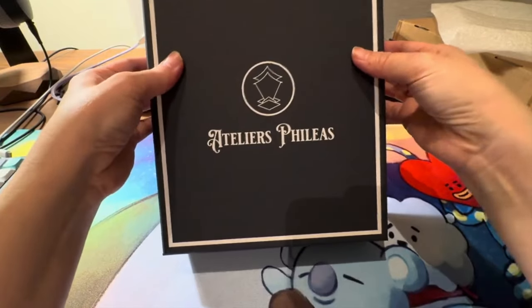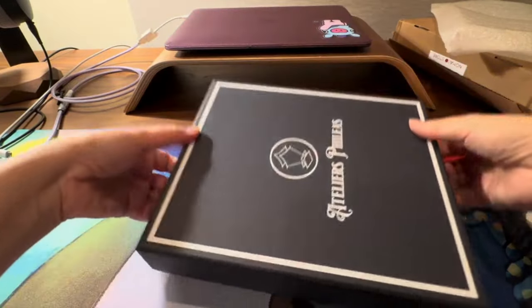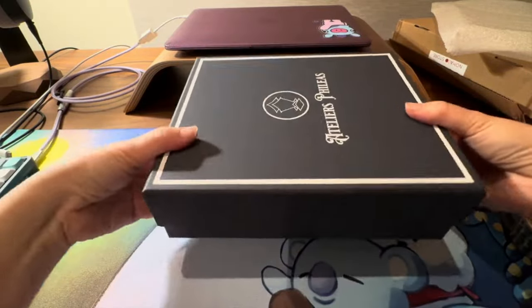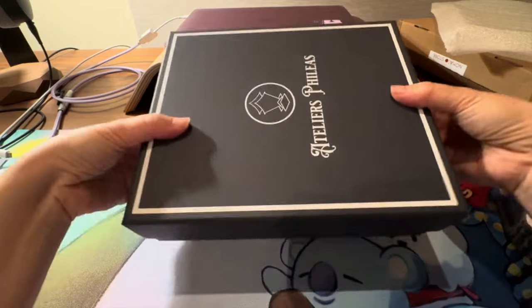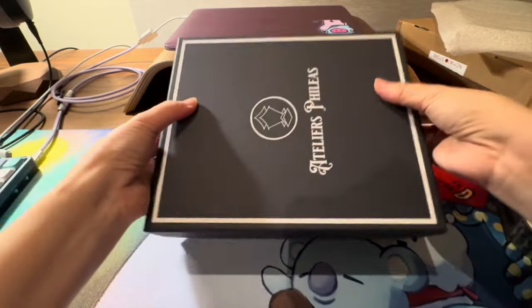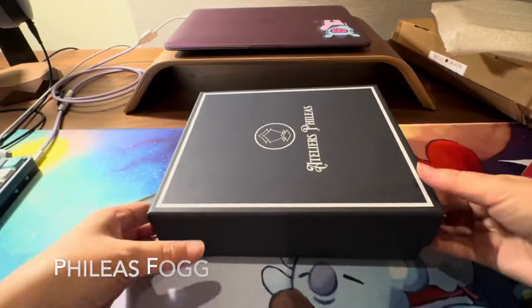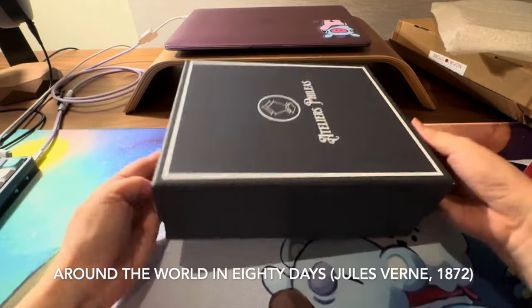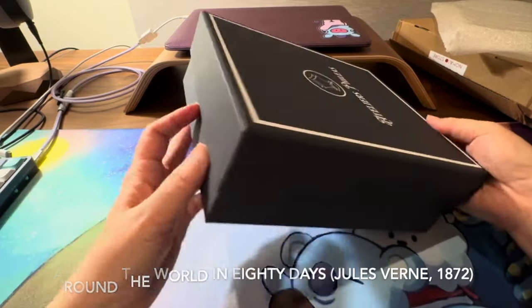This is Atelier Phileas. 'Atelier' means a workshop, a boutique, or a studio — and 'Phileas' is the name of a character from Around the World in 80 Days. That's a pretty fitting name.